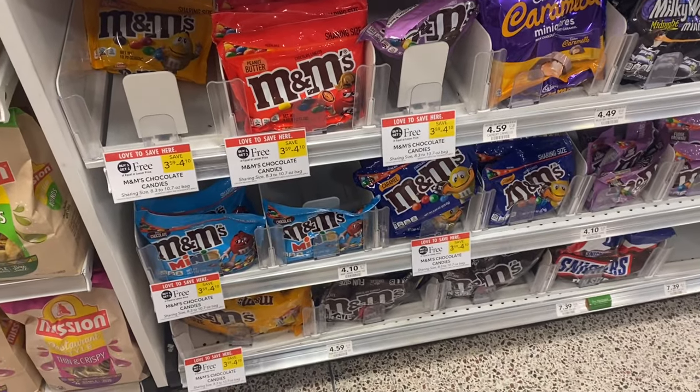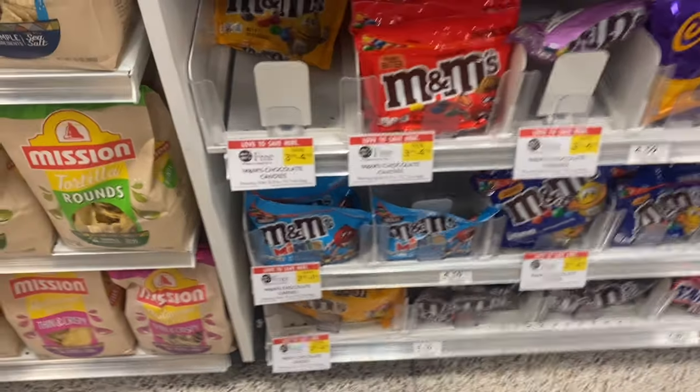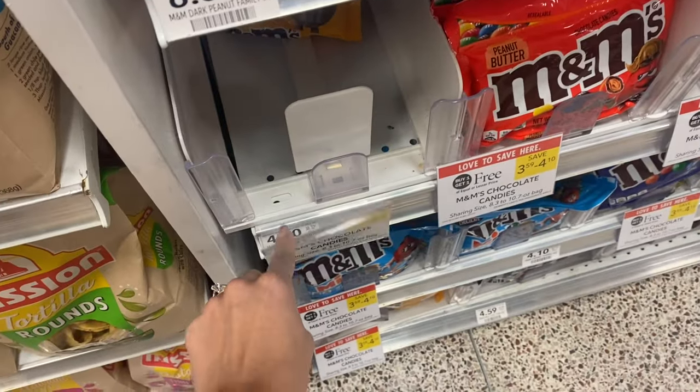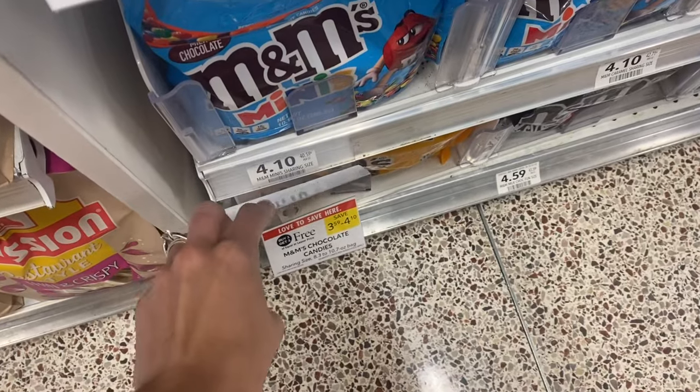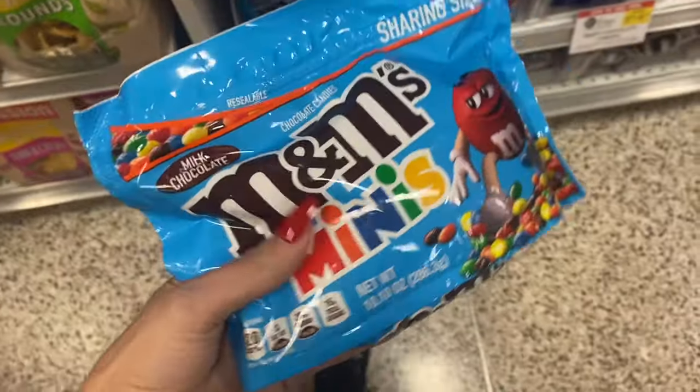Next I'm going to grab some M&Ms. They are buy one get one free this week, and Axel and I love to put the mini M&Ms on some ice cream sundaes. They're $4.10, so I'm going to grab one at half BOGO — these will be $2.05 for me.